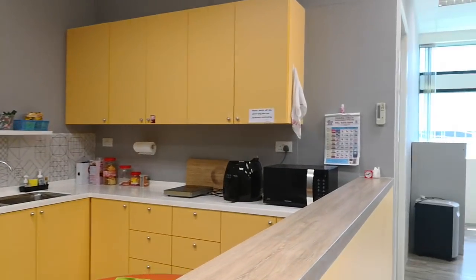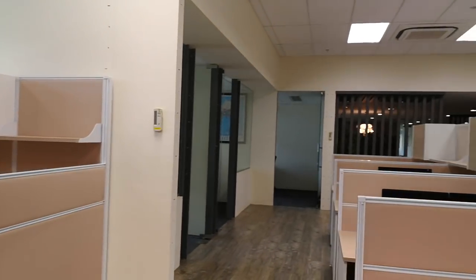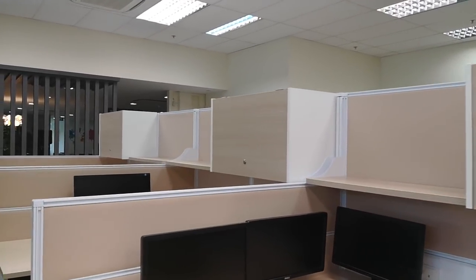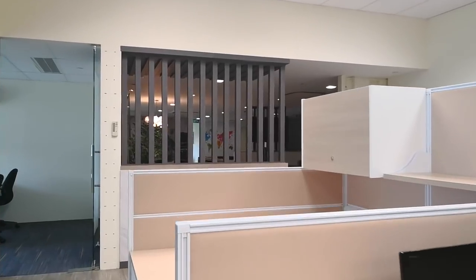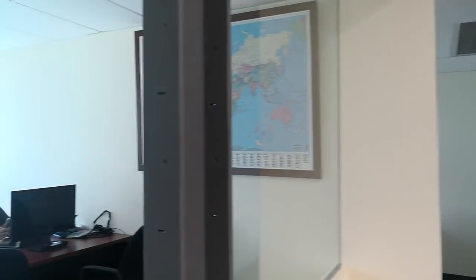Here's our pantry area. As you can see, we have a lot of tables. Of course, it will be filled up soon as we are actively searching and finding more people to employ. Over here we have our engineering director.